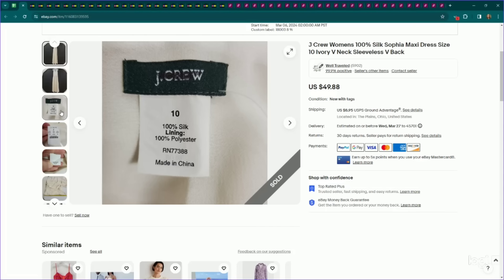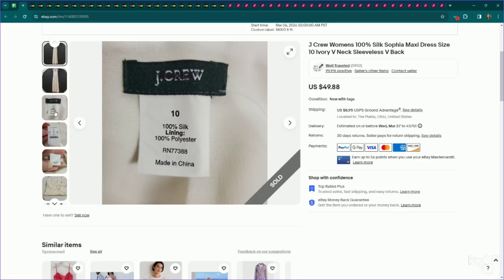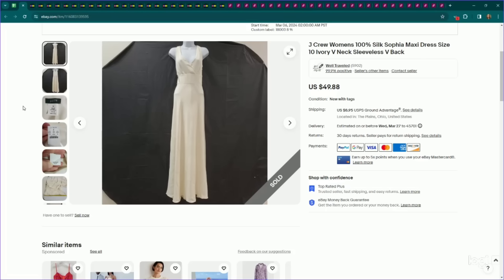This is J.Crew. I've talked about selling their longer length dresses quite a bit. I try to look for modern styles, great materials, or larger sizes, but in general during spring and summer their midi or maxi length dresses and skirts perform pretty well and can be good bread and butter. This one was an older label J.Crew but it was 100% silk and new with tags. I listed this for $50, it sold on an offer to watcher for $42, and it only took about a week to sell.